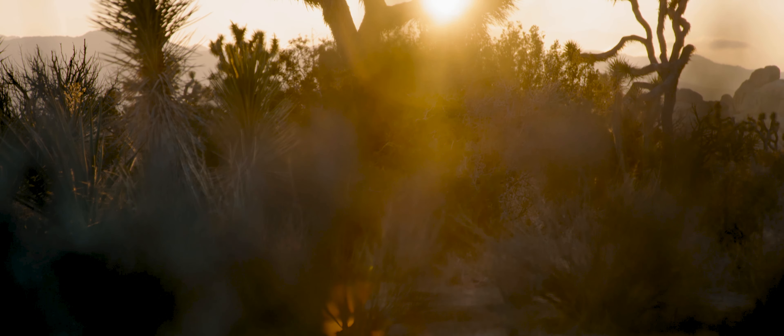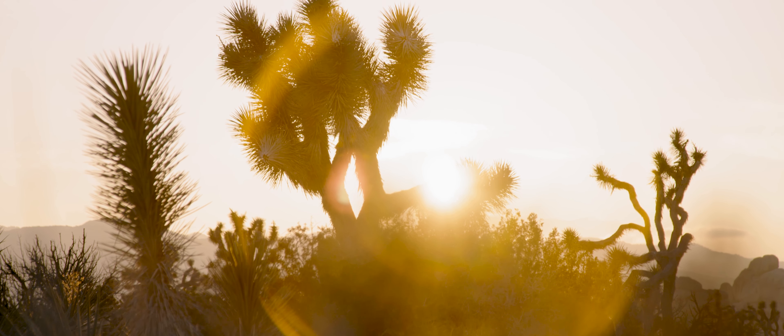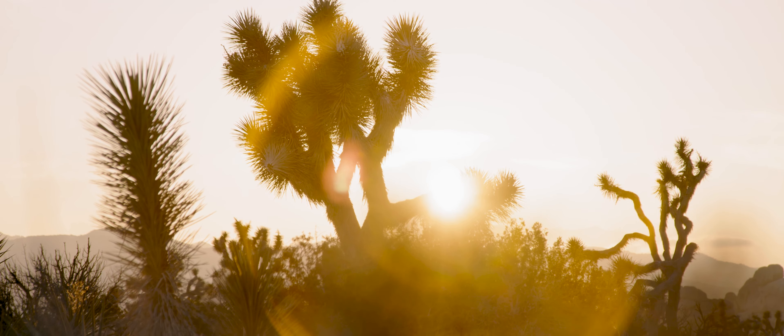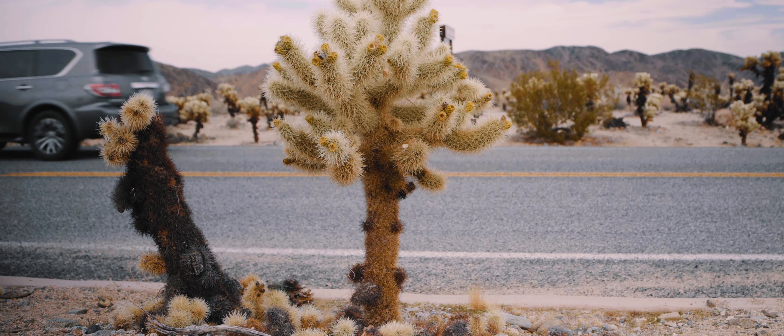Have you ever been in a place where it felt as if the landscape was watching you? Joshua Tree National Park definitely emanates wonder and a mysteriousness found nowhere else.